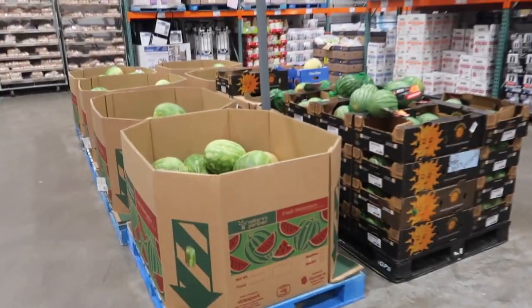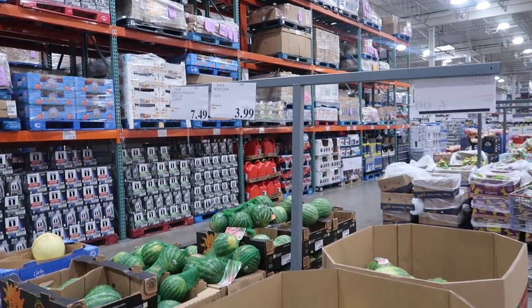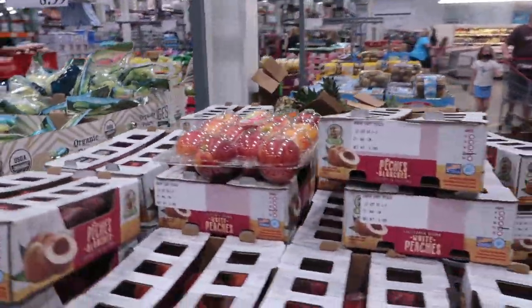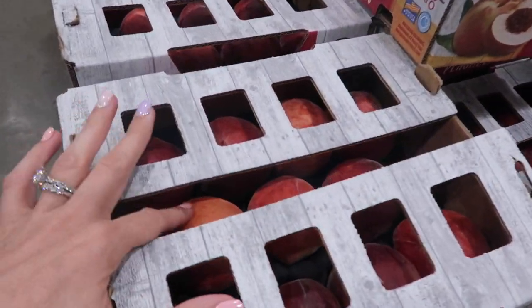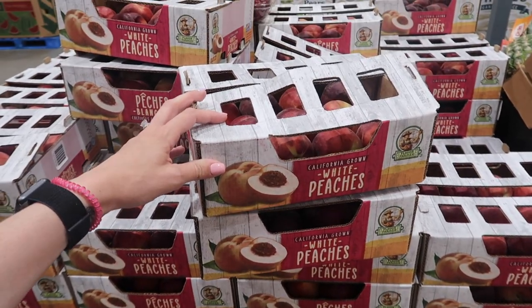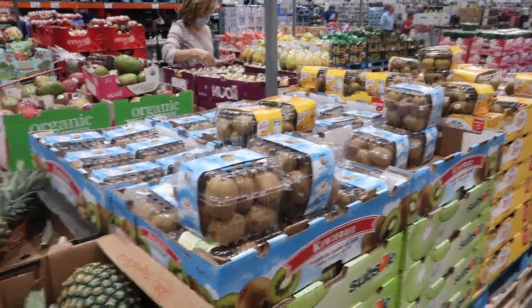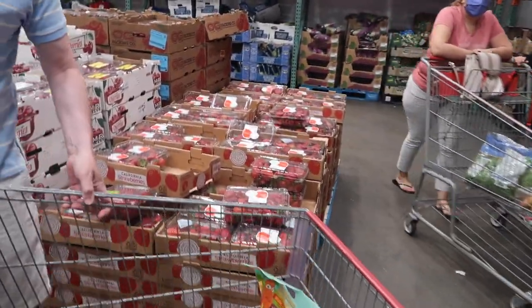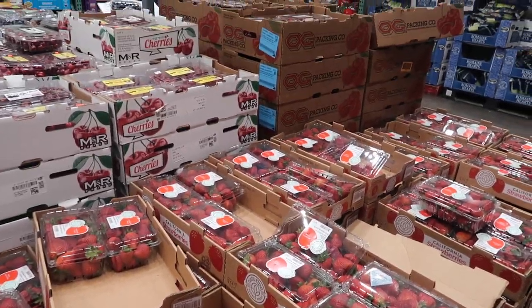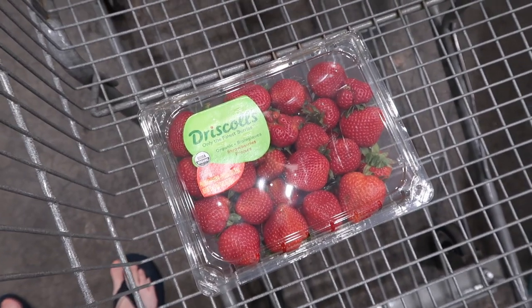Watermelon — my favorite. I hate cutting it up though, so if they have a cut-up watermelon I might get that. Honeydew, pears, peaches. Oh my goodness, white peaches — I love white peaches. They're $11, pretty steep, but I'm going to have to splurge. Pineapples, mangoes, and kiwi on the other side. Something we never see are organic strawberries — they actually have them today for $6.49 for two pounds, which is a really good price.